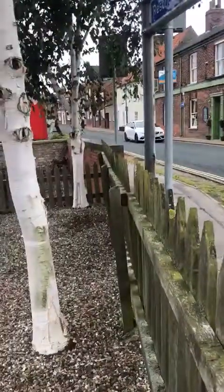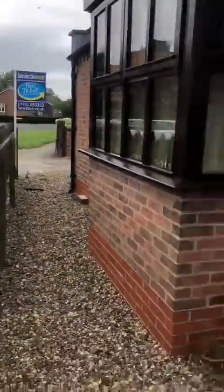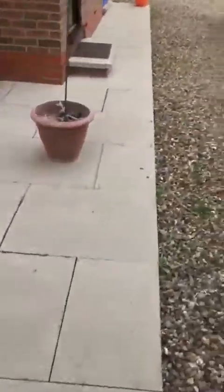I'm at Station Farm in Heading. As you can see, it's on the main road in Heading — a lovely little plot of properties. This is the flat that's available today.